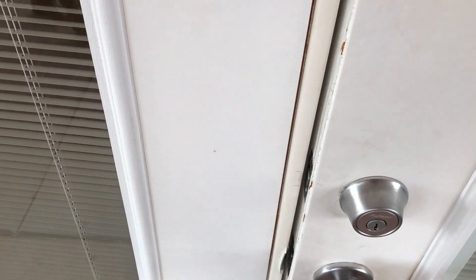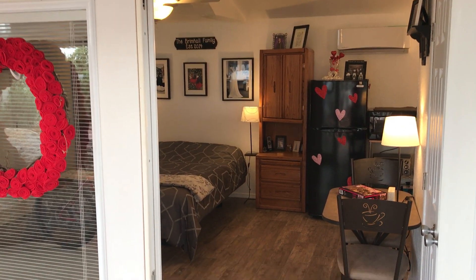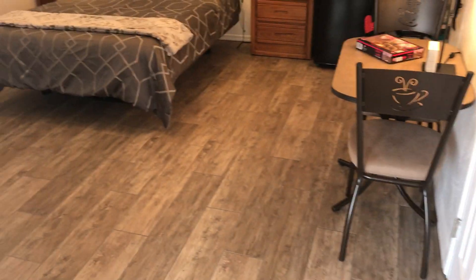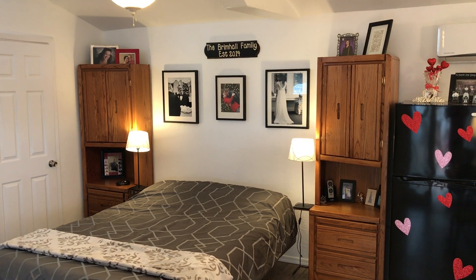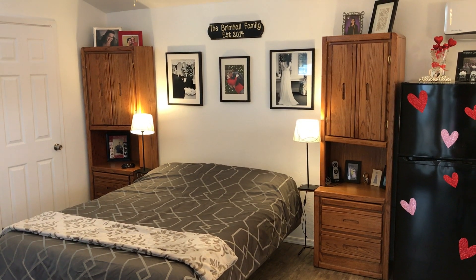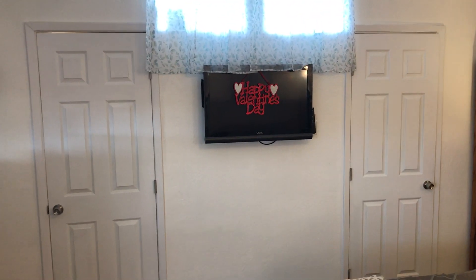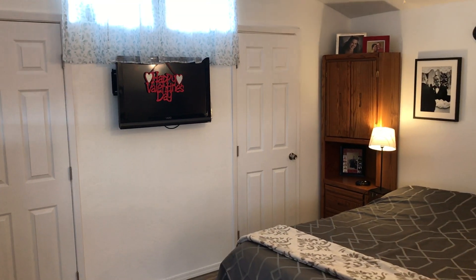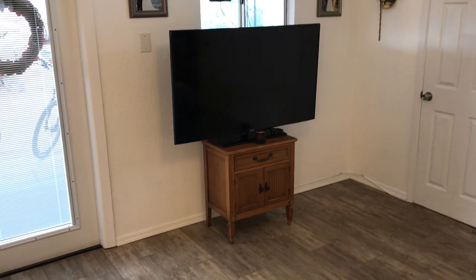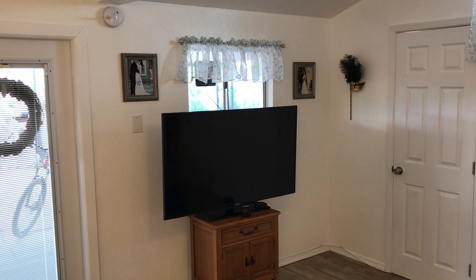We decided we wanted to try tiny house living and this place is 300 square feet. This is the main entrance and studio apartment. We've got our bed, bookshelves doubling as dressers on either side. We put a few pictures on the wall. The TV they provided is in a weird place and doesn't come off the wall, so we put in our own television at the foot of the bed. We went to Savers and found that little dresser for ten bucks, saving money and putting the TV at a good height.